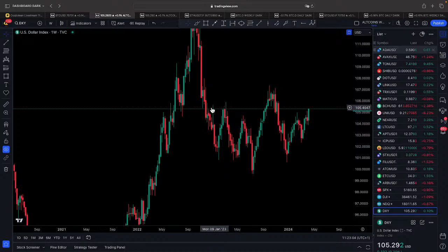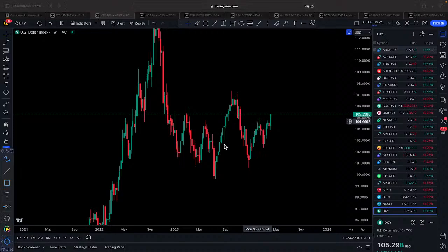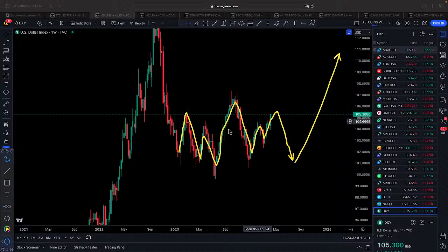Even in the weekly chart, DXY is approaching a zone where it could face significant resistance. It's forming rather a symmetrical pattern, and we could see different scenarios here. In principle, we can see something like an inverse head and shoulders pattern formation, and then once this correction is finalized, it will move higher. This potential dip in the dollar index will be very important for the cryptocurrency market.